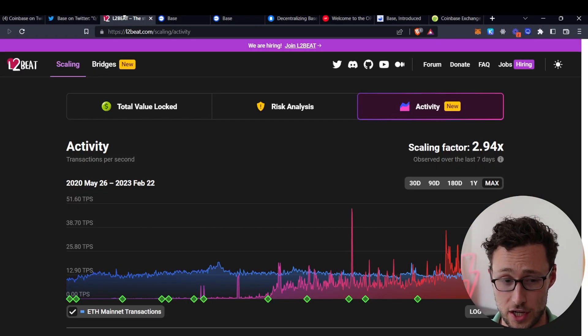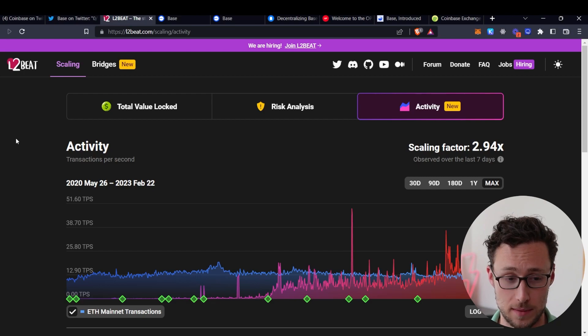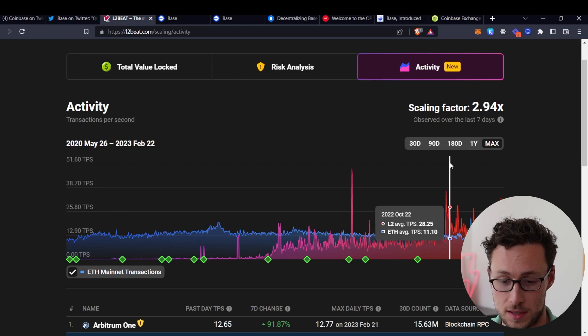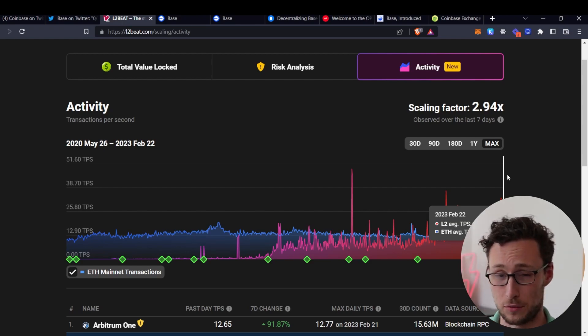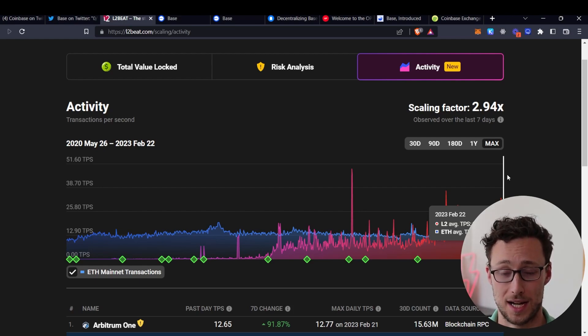We cover Layer 2s a lot on this channel, and that's because I think it's one of the most important trends in crypto of the past year. If we go to L2Beat, a website which tracks statistics of Layer 2s, we can see that over the past few months, Layer 2s have actually been processing more transactions per second than Ethereum — currently just over twice as many. I believe that if you look forward one or two years, this is going to be 10x, maybe even 100x, where Layer 2s are processing 100 times the transactions of Ethereum.